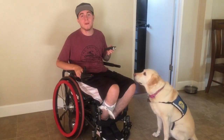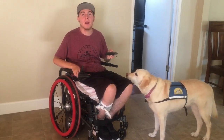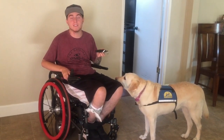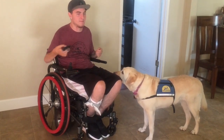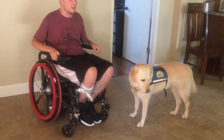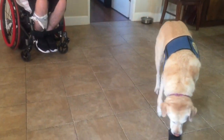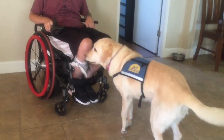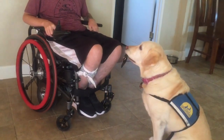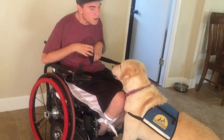This is one of the most important commands I use. A lot of times things will fall off my lap and I can't pick them up on my own, so Sedona can actually pick things up off the ground for me and put them back in my lap. I'm going to demonstrate that right now. Sedona, get. Sit. That's it. Step. Give. Good girl.